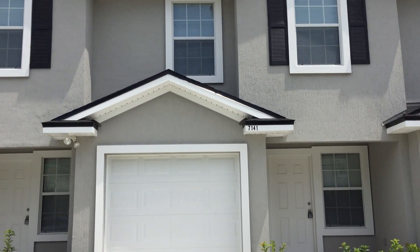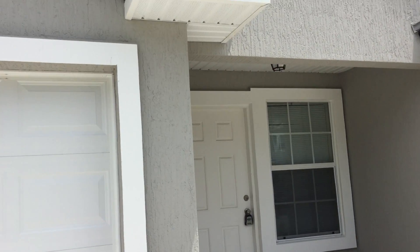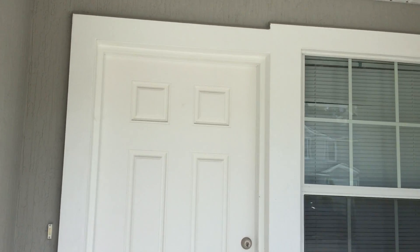Hey everyone, this is Jessica and I'm here at 7141 Timmerman Lane. This is a townhome unit with three bedrooms, two and a half bathrooms, and a one-car garage.